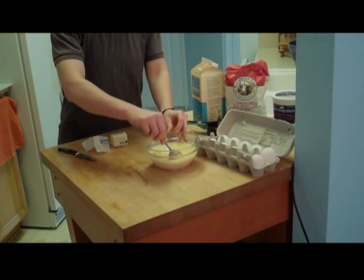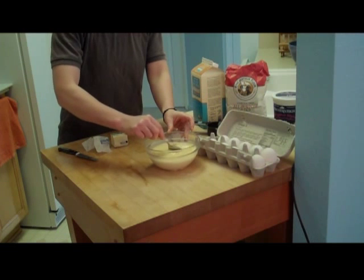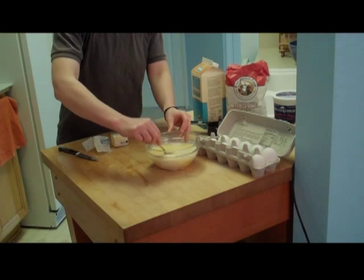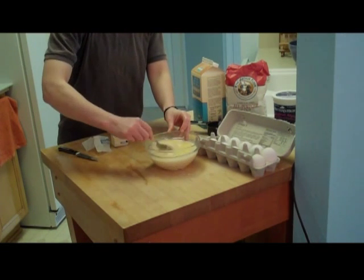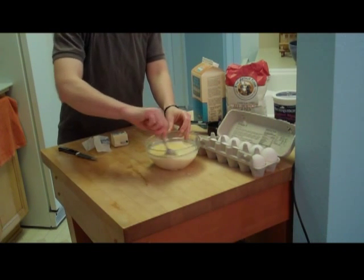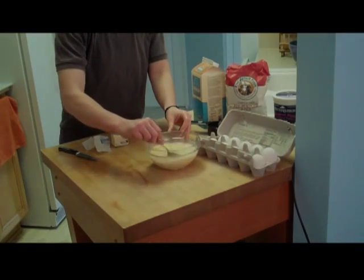I'm going to stir the wet ingredients well together — make sure the milk, butter, eggs, and yogurt are all well mixed. The next step is adding the wet ingredients to the dry ingredients. Remember that once we do this, the chemical reaction starts. So we want to make sure we're ready to cook the pancakes before we mix the wet and the dry. I'm going to make sure the stove is on and set it for about medium heat.